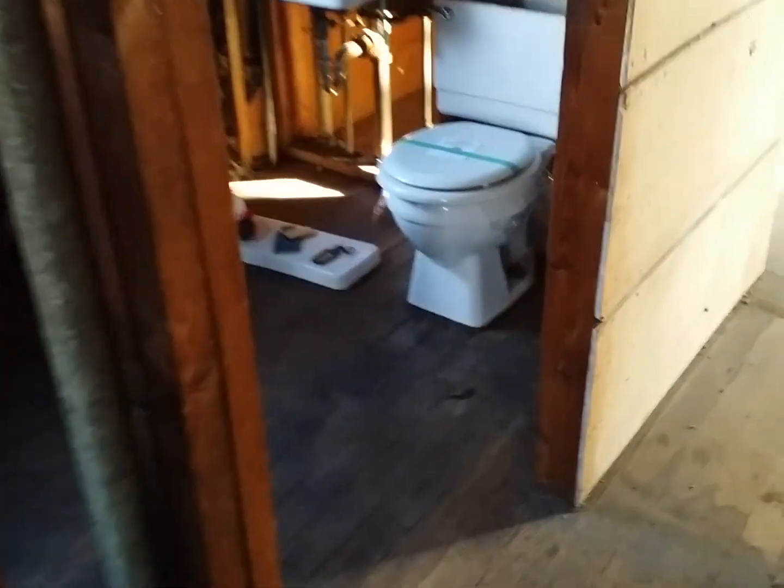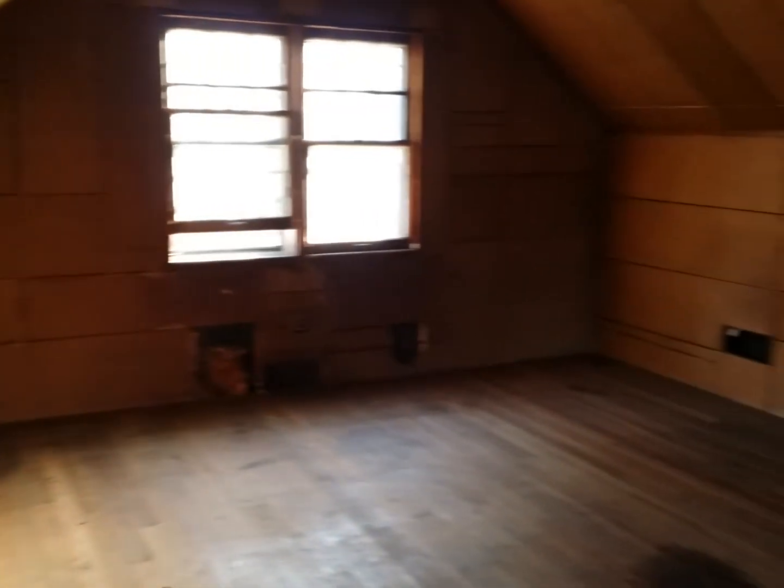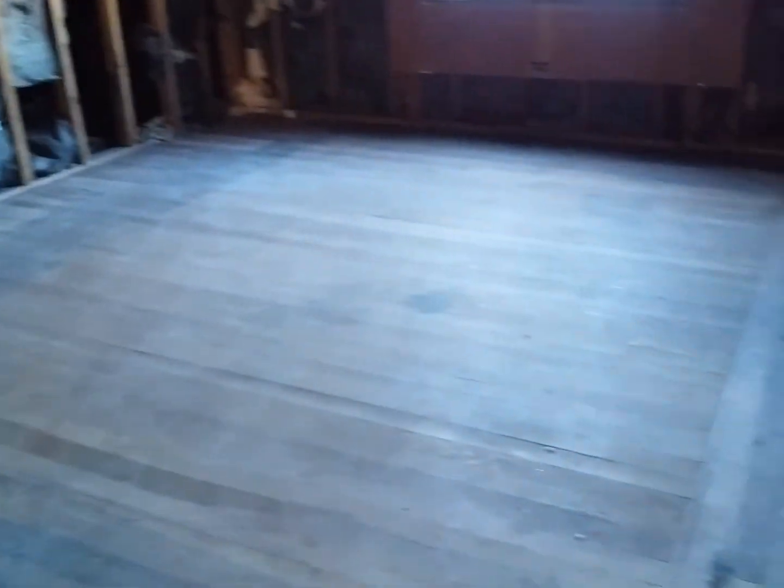There looks to be some termite damage here on the front porch at the entry door — it looks like it needs to be knocked down and redone. Walking upstairs, there's a lot of potential up here. You could probably add two more bedrooms and definitely have a half bath — the plumbing is already up here. It's kind of like a blank canvas.